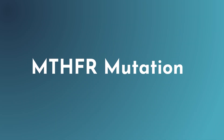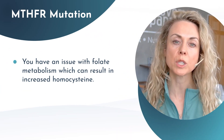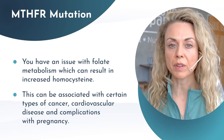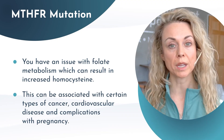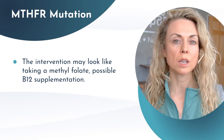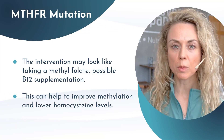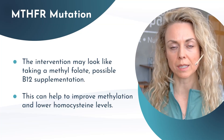So what do you do with this information? We want to remember that genes load the gun, environment pulls the trigger. Go back to your original intake and understand the patient's presentation so you can correlate it with genetic findings. For example, if someone has an MTHFR mutation, they have an issue with folate metabolism, which can result in increased homocysteine. This can be associated with certain cancers, cardiovascular disease, and complications with pregnancy. The intervention may include taking methylfolate and possible B12 supplementation to improve methylation and lower homocysteine levels.